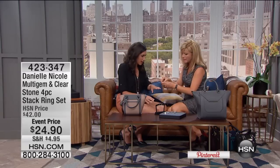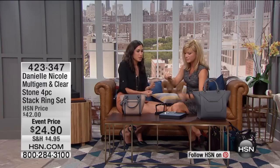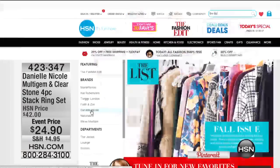You can mix it with other rings and mix gold and silver — this is the bling. It's all about having fun and being modern and cool, really clean, elegant, beautiful materials. That's $24. If you want to see the rest of Danielle's collection, just go to hsn.com and type in the list.